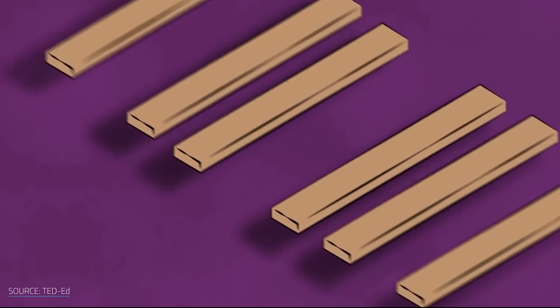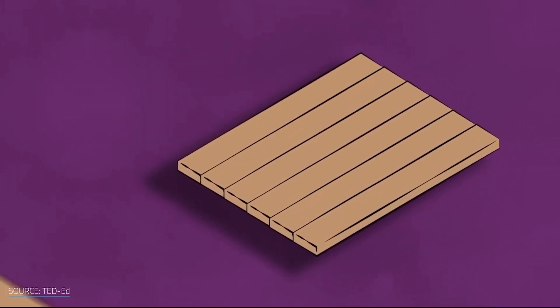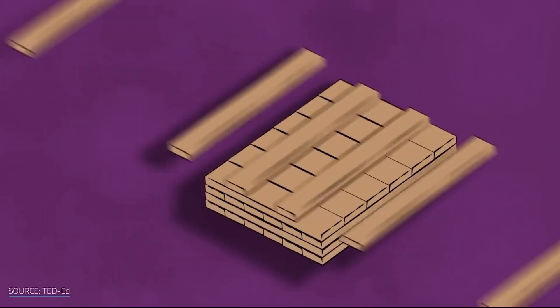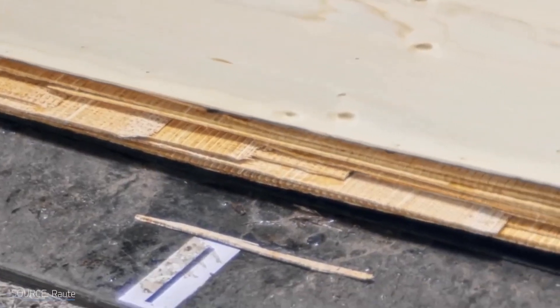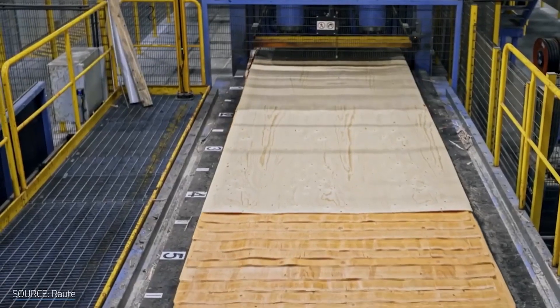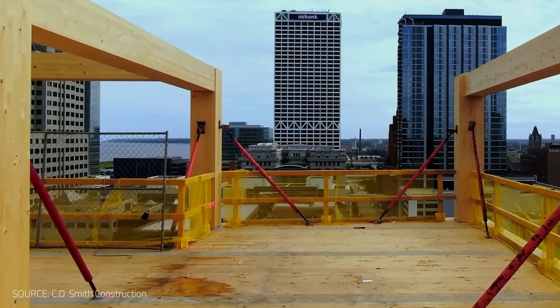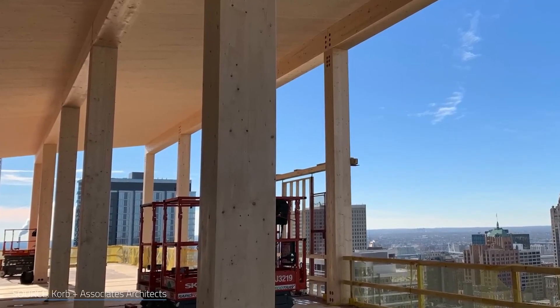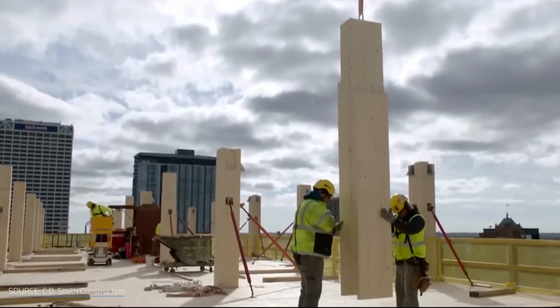Cross-laminated timber, CLT, and glue-laminated timber, glulam, have transformed the possibilities of wooden structures. These engineered products offer superior strength, dimensional stability, and versatility in design that rivals traditional concrete construction. In today's video, we're going to take a look at 10 of the tallest timber buildings around the world.